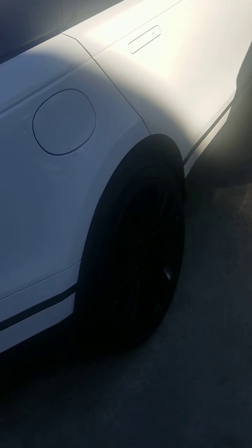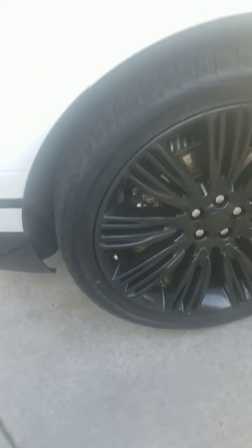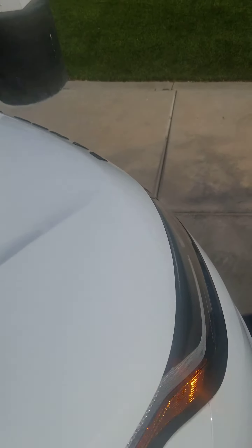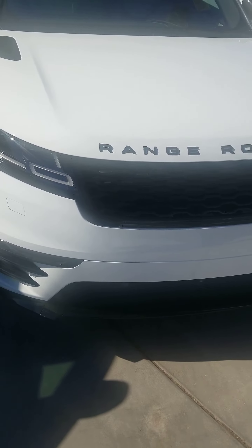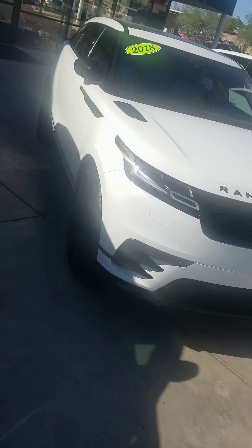If you see anything that I'm missing that you want to see, let me know and I'll get another video for you. I know this one's kind of dark, but everything has been corrected on all four wheels. There's your new car, ready for you whenever you're ready to come pick it up.